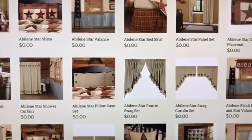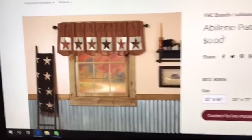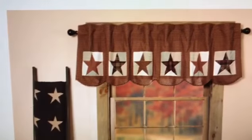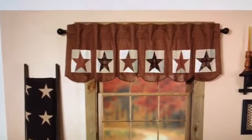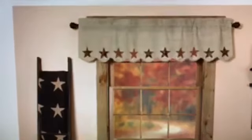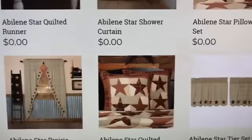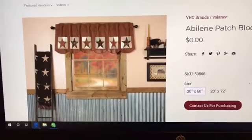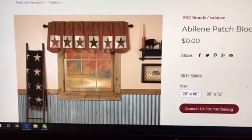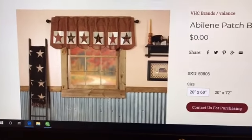A couple of things that are new because this line continues to evolve. This is a new valance that I hope is coming in today. Notice it's the repeat that is truly an exact match to the quilt. So if you're looking for something a little bit different than our most popular valance ever — which is this one in Abilene Star — notice this one. Which one do you like better? Number one or number two? Do you like the original Abilene Star valance or this block and star valance? Either way, this is a brand new one, and we're working to get it in stock hopefully later today.